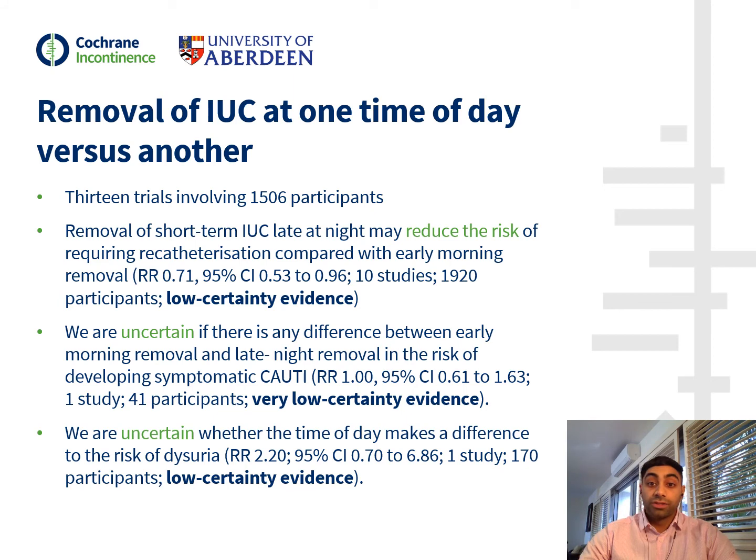For our first comparison, which looked at the removal of catheters at midnight as opposed to early the next morning, we identified 13 trials involving 1,506 participants. The removal of the IUC at midnight was shown to reduce the risk of requiring re-catheterisation compared to early the next morning. Regarding symptomatic UTI, there was insufficient evidence to suggest any benefit from removing the catheter at any particular time of day. Likewise, we are uncertain if the removal of catheters at midnight has any effect on dysuria, with only one trial reporting this outcome.